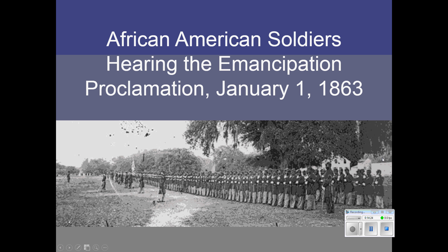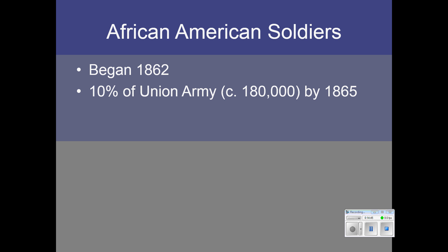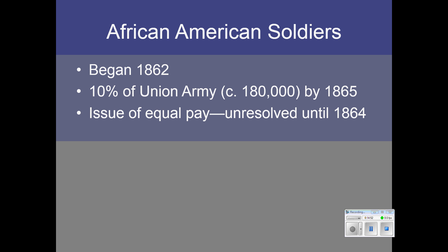On New Year's Day, 1863, the proclamation was announced, and these are African American soldiers who were hearing this announcement on that day. The use of African Americans in the Union Army began in 1862, and eventually by the end of the war they represented 10% of the Union Army — about 180,000 troops. Until 1864, they were not given equal pay with white troops. The response was: if you can't pay us equally, don't pay us at all. Finally, in 1864, Congress agreed that Black soldiers and white soldiers should receive the same pay.